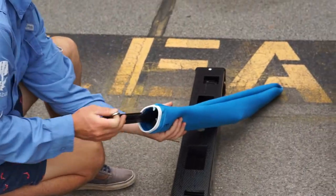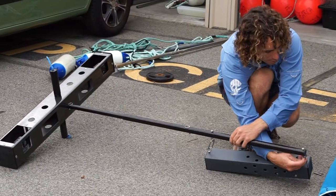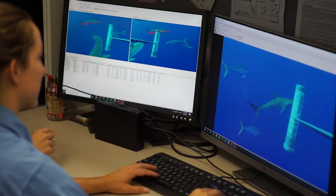With BRUVs being deployed around the world, we're really pulling back the blue curtain and understanding what species are where, how many individuals there are, and what size. This information is the basic fundamental building block of all policy about how we protect our oceans.